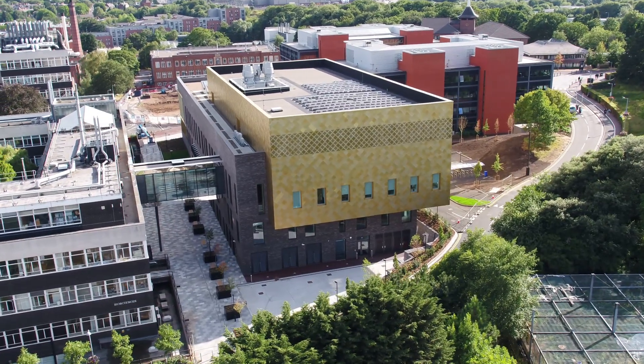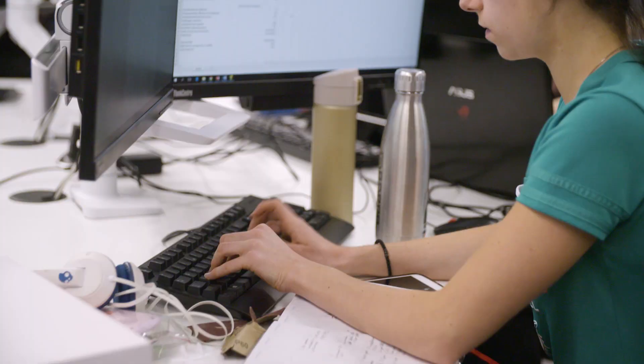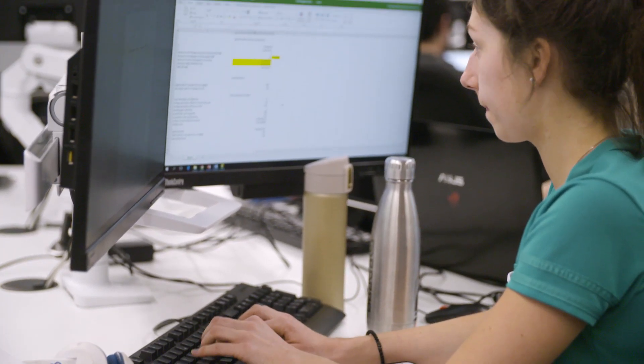I'm working with other mechanical engineers, but also a civil and an electrical engineer, and we're designing a light aircraft. It's really useful to be able to work together with other disciplines and have the space to do that. It's much more like industry.